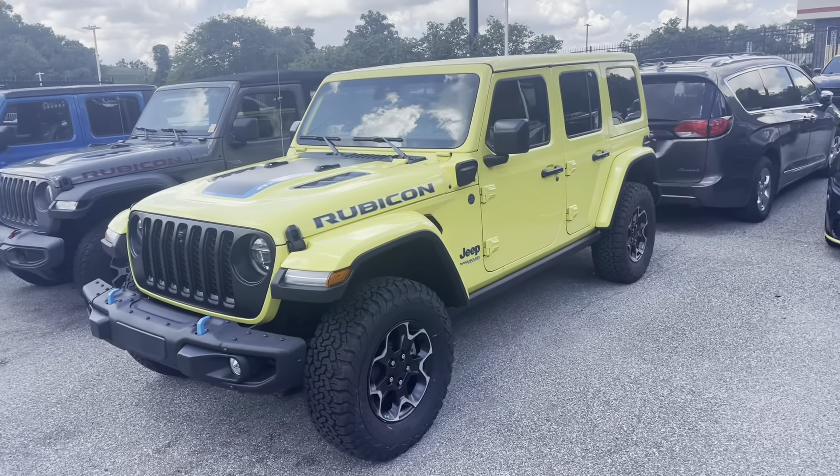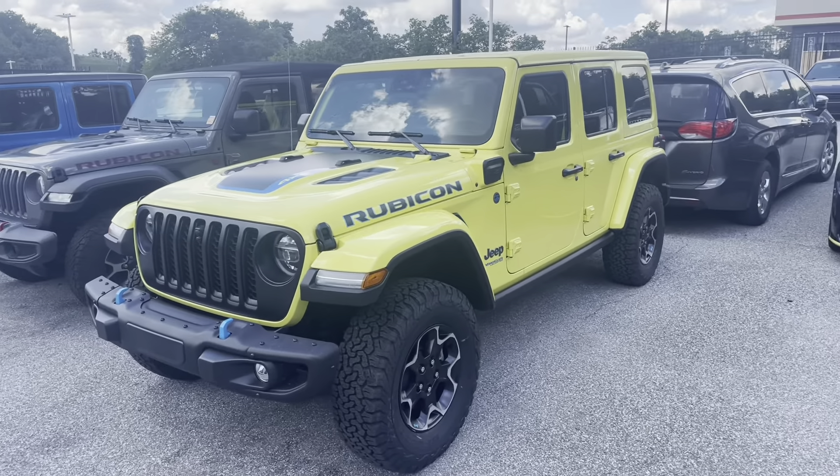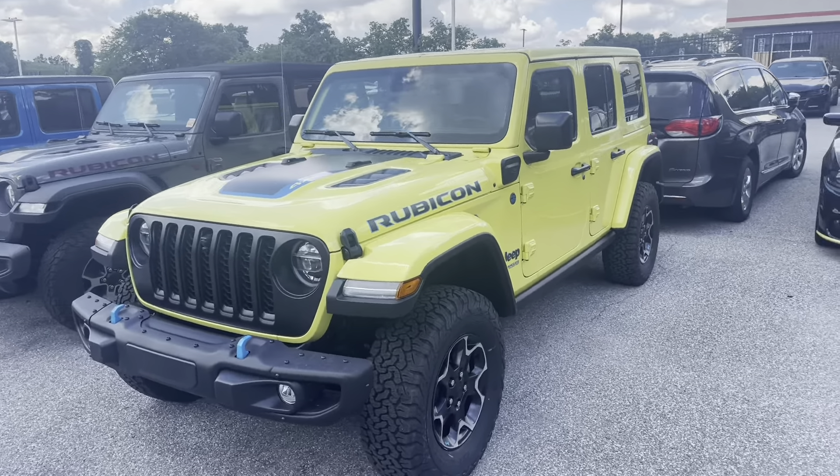Every time I get something new in the lot that's cool or different, I definitely have to show you guys. Check this out — this is a 2022 Jeep Wrangler Rubicon 4xe. This electric green color is crazy. Look how it pops with the blue and the black; it reminds me so much of a 1980s windbreaker. You can't tell me it doesn't turn heads — the blue just pops right off the paint.